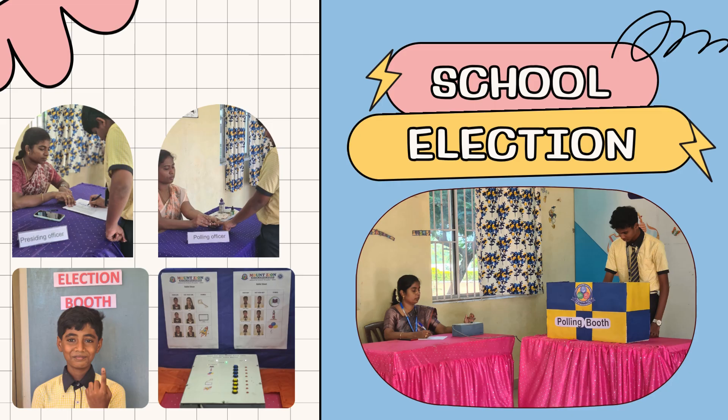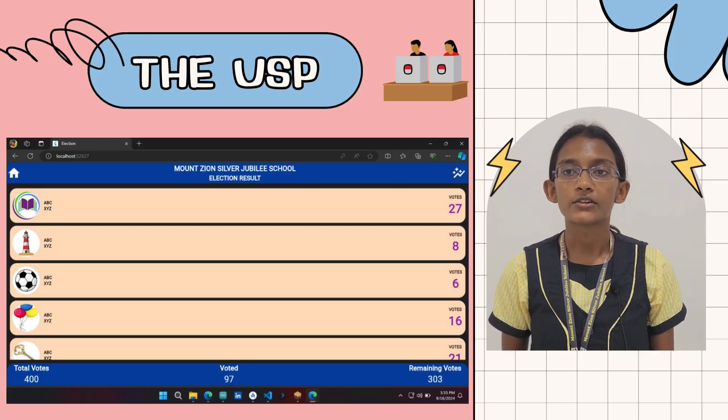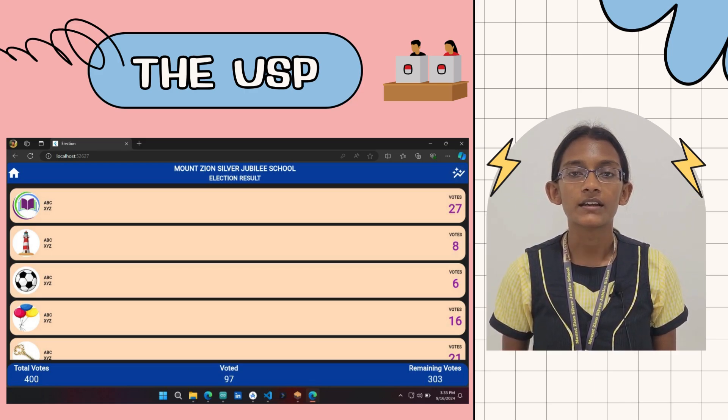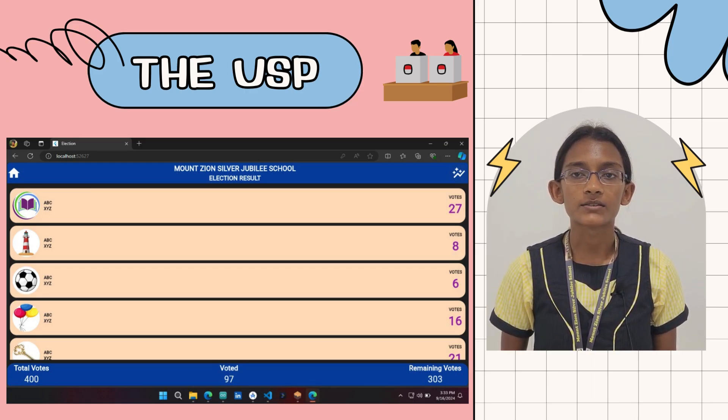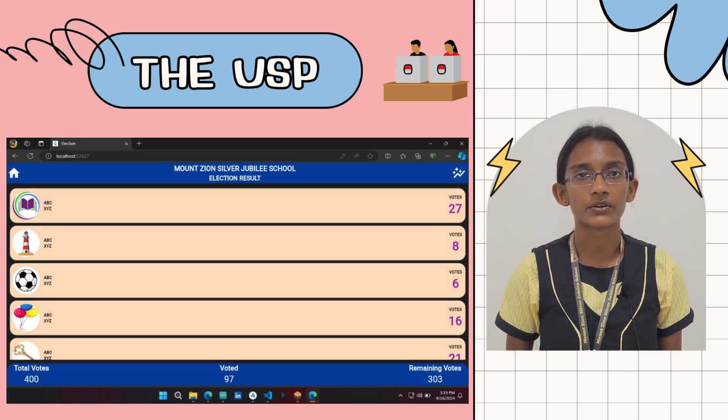We conducted an election in our school to show the usability of our project. Our system stands out with its use of blockchain technology to ensure every vote is recorded accurately, tamper-proof and transparently. Unlike traditional systems, our solution is cost-effective and prevents tampering, restoring trust in the election process.